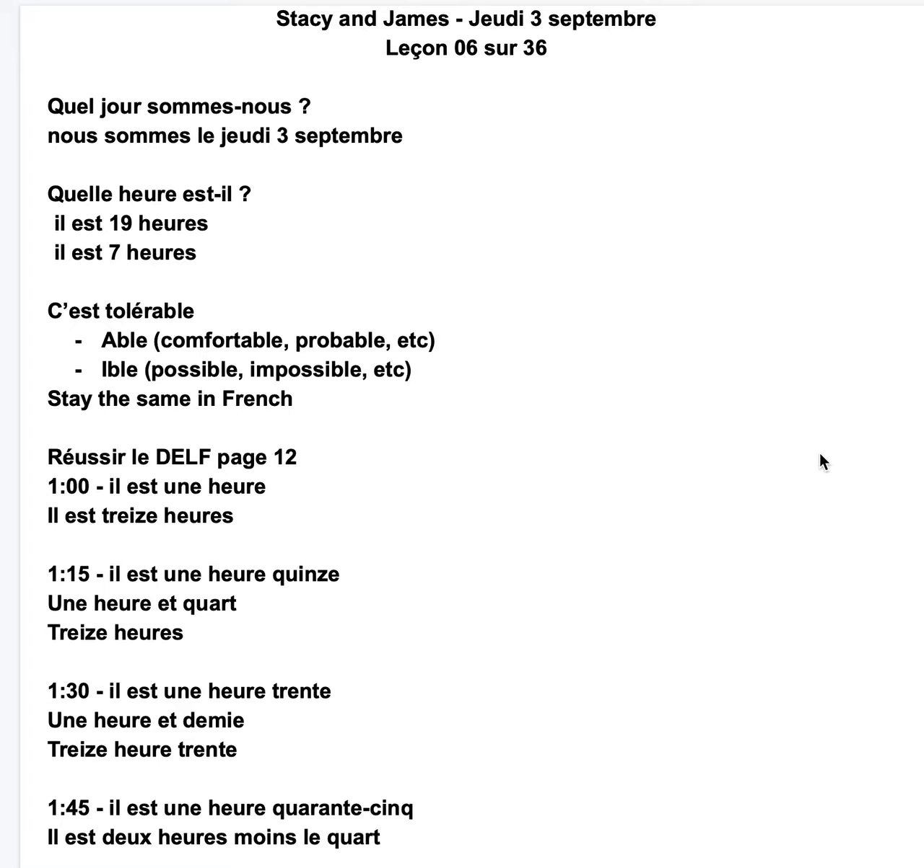Bonsoir Stacy, bonsoir James. This is a lesson we did — we had yesterday, leçon 6 sur 36. Quel jour sommes-nous? Nous sommes le jeudi 3 septembre.